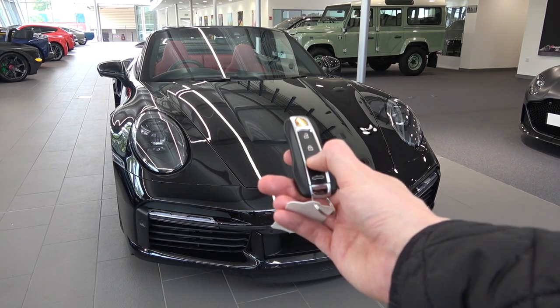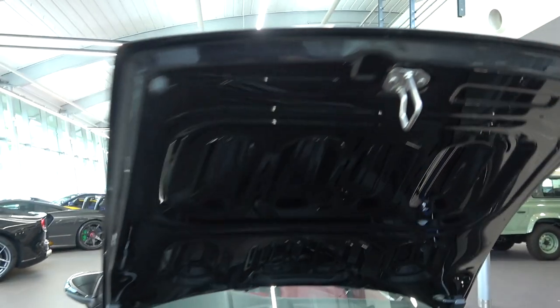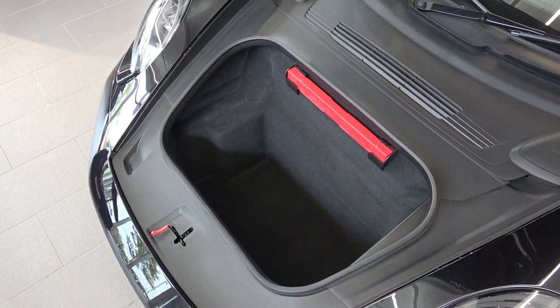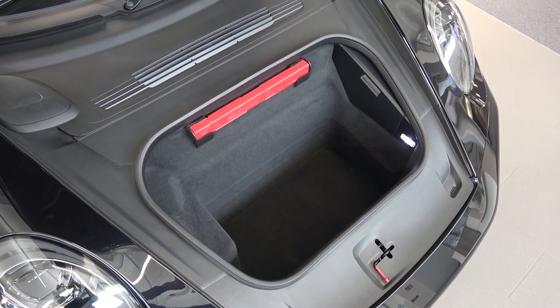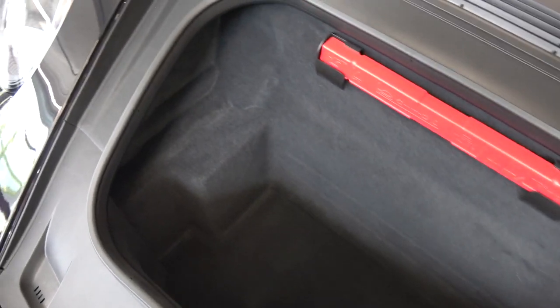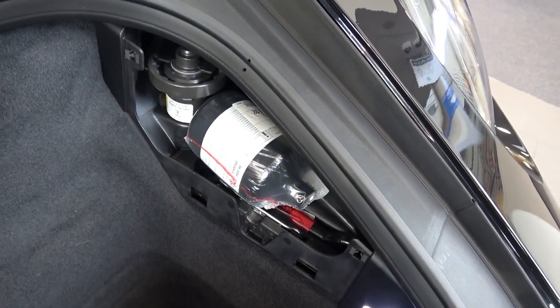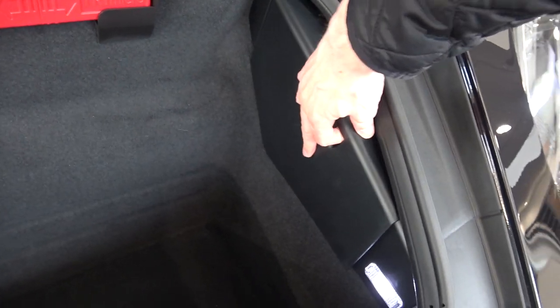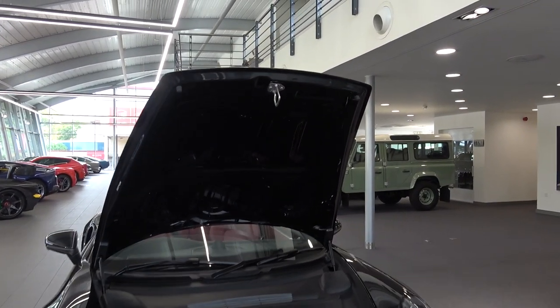Let's now take a look at the car's storage. The front boot can be opened by using the button on the key or the one on the driver's side seen earlier. This front area offers 128 litres of capacity, but the area behind the seats offers a further 264 litres. Inside the front boot, we find an indentation to the car's right, a warning triangle in the middle, and to the left is the tyre repair kit behind a removable plastic cover. Once finished, we can easily close the bonnet.